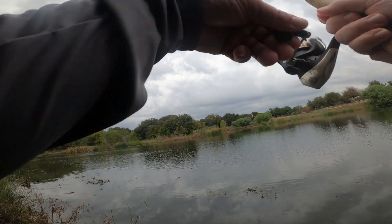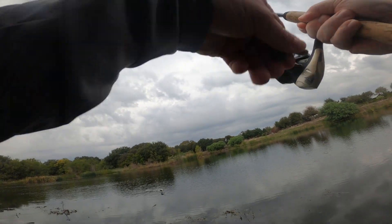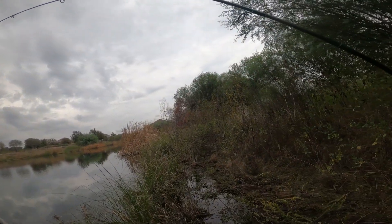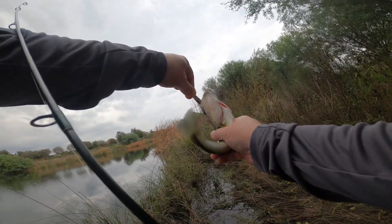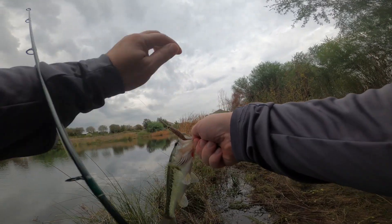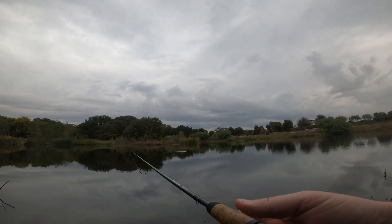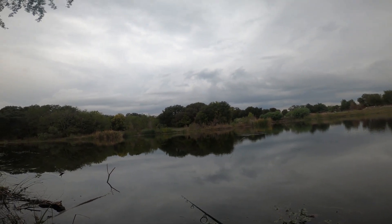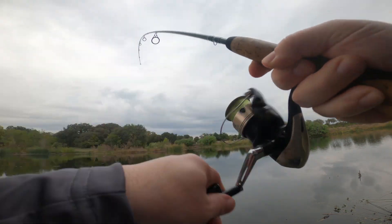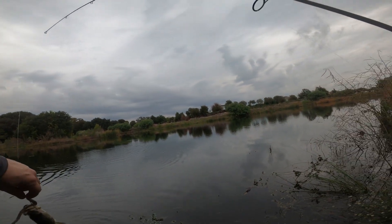There we go - got one. Number four, another little guy. Little guy city! Hooked him just like we did the other one too. Another quarter pounder. Oh damn, we got one - pretty good one too. Number five, same size as all the others.